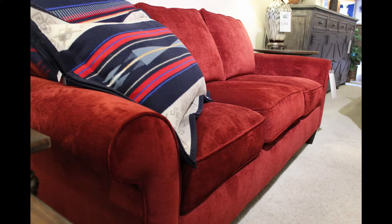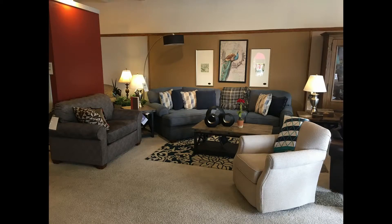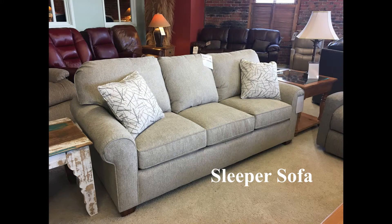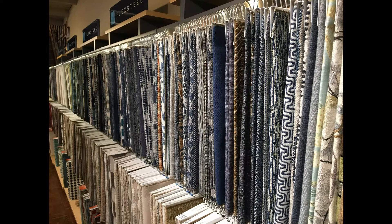Stationary pieces are a common choice among individuals. These individuals are able to choose from a large selection of options, including sofas, love seats, and chairs. Flexsteel also offers less commonly seen items, such as chair-in-a-halves, sectionals, small accent chairs, and sleeper sofas. With any upholstered piece from Flexsteel, individuals have the option to really make the piece their own by choosing fabrics, colors, and styles that will be used for the final product.